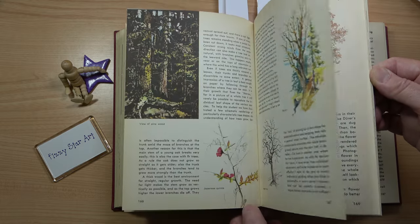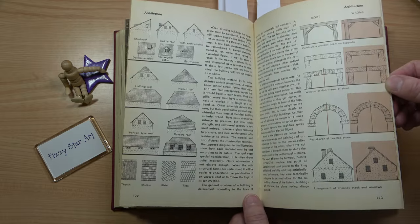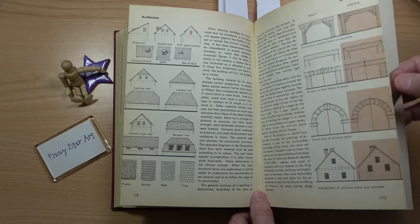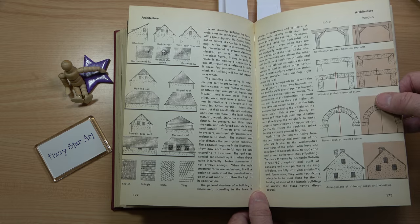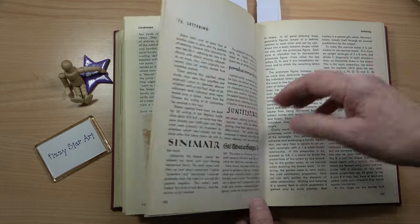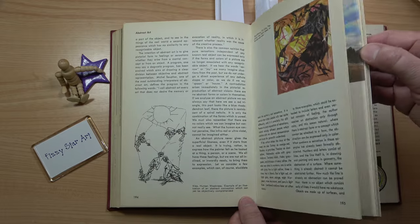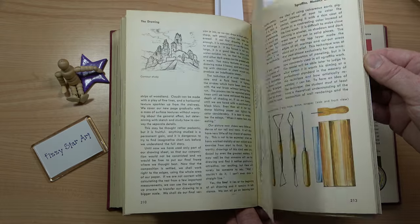I've hung on to this book because it was the first art book I bought, and credit should be given to anyone who manages to publish a book. So the architecture, still life, and lettering sections — it just really has a little bit on everything, and I'm going to flick through.